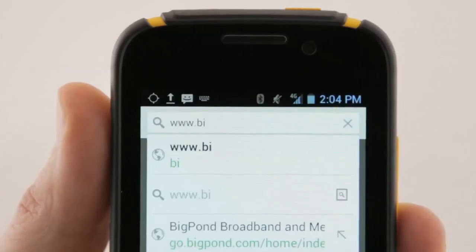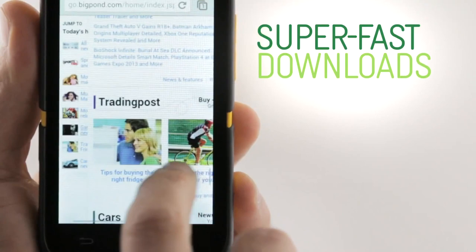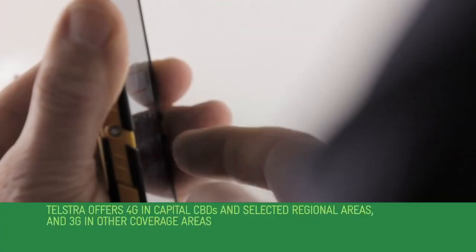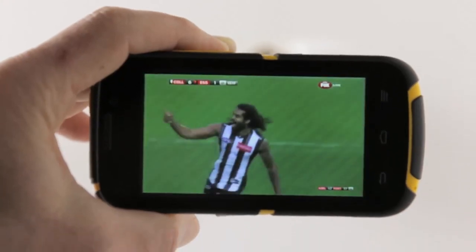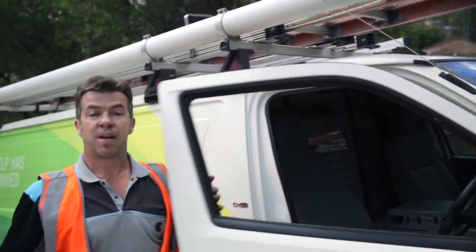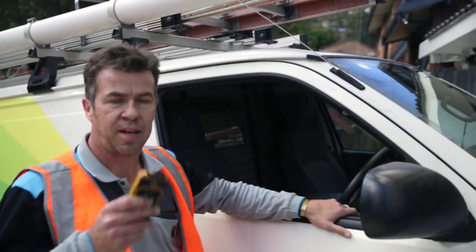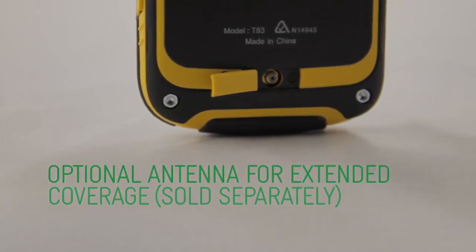Customers in 4G areas can browse the web better than ever before, with super fast downloads and fantastic video streaming. And if you happen to go outside a 4G coverage area, Telstra Dave will automatically switch to our fastest available 3G speeds. Dave is Blue Tick, which means he's recommended for reliable rural handheld coverage. Plus, there's an option to connect an external antenna to give you extended coverage.